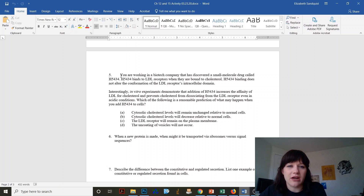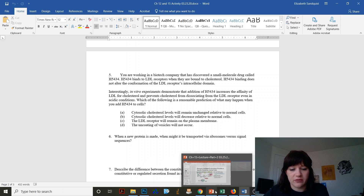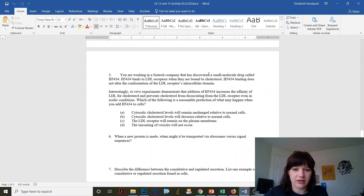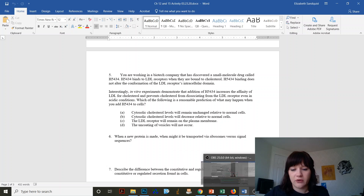So when have we ever talked about LDL or cholesterol in these previous chapters? In this most recent chapter, we had a slide about receptor-mediated endocytosis, and we talked about LDL and cholesterol and a little bit about how it works. The drug binds to the LDL receptors and prevents cholesterol from dissociating. So what's going to happen?